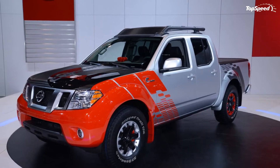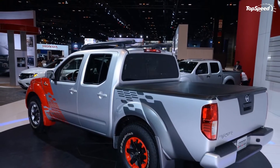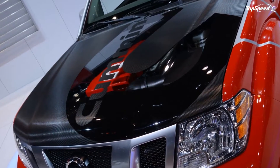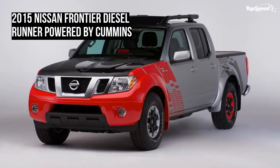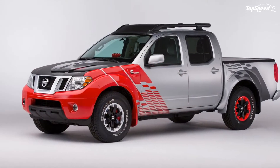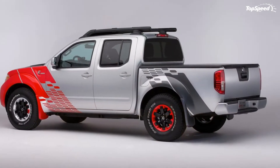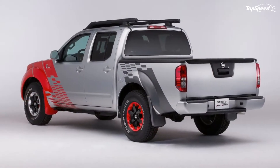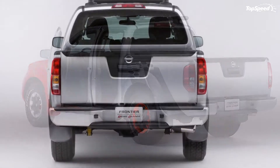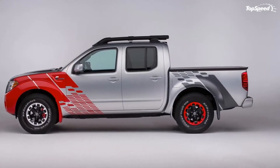Nissan and Cummins did have to modify the truck slightly to get the powertrain nestled within the engine bay and transmission tunnel. To save room during further development, this Frontier lacks optional four-wheel drive and the added complexities that system brings to a driveline. It's very unlikely the Frontier will be sold with a diesel option in its current generation. Nissan is hard at work developing the second-generation Titan pickup and will likely turn its attention to the Frontier once that development is completed. A new Frontier won't be far behind the new 2015 Titan.